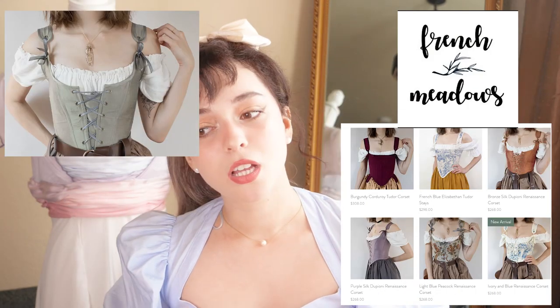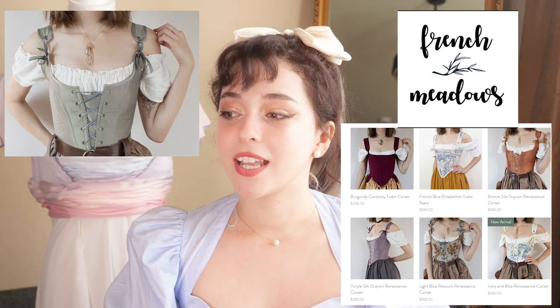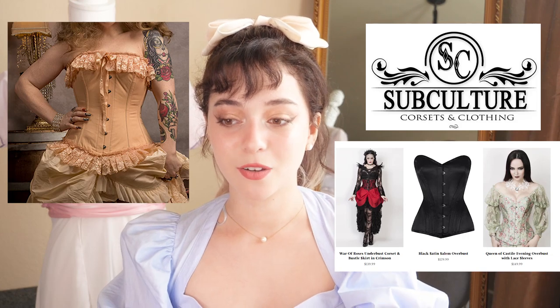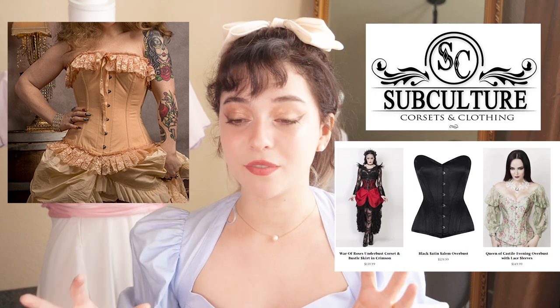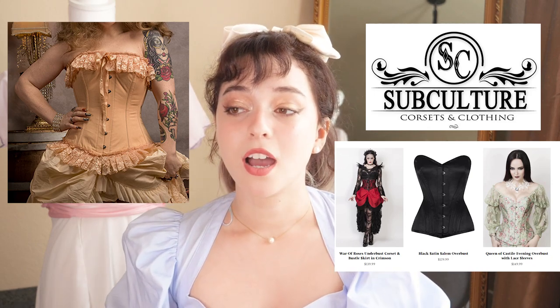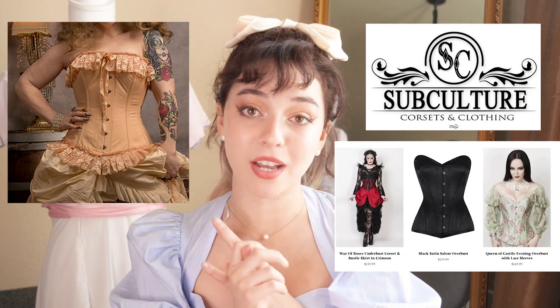Now if you're looking for corsets, I really recommend Amazon and French Meadows. French Meadows makes custom made corsets and they're very period accurate. You can also check out a shop called Subculture — if you like the more dark, grungy corset style or clothing in general, Subculture makes really awesome dark Victorian corsets and they're really good quality too. So French Meadows, Amazon, or Subculture are great spots to buy corsets.